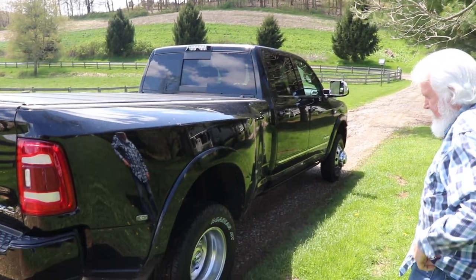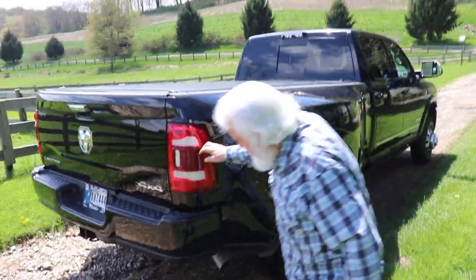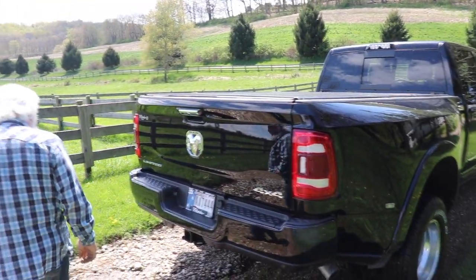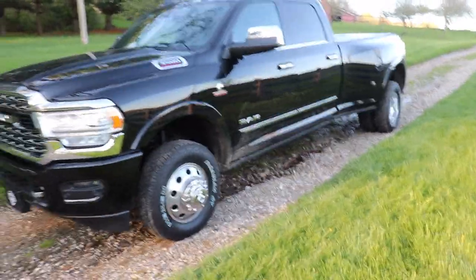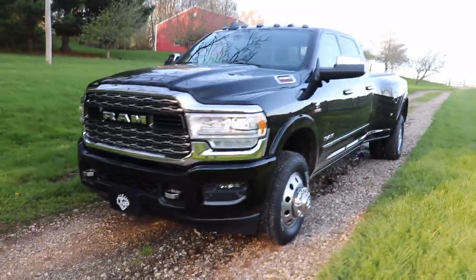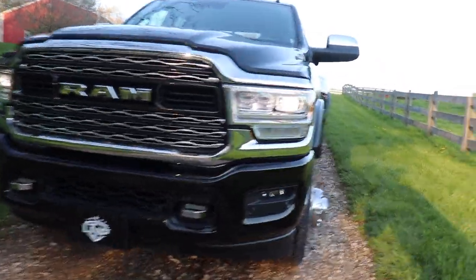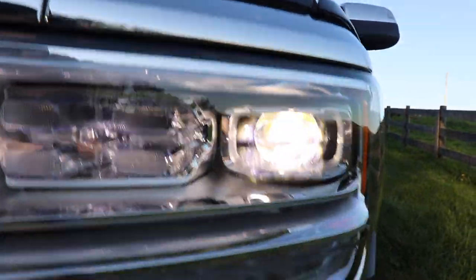"What do you think about the color-match bumpers that are not chrome? They're painted the color of the truck." "I like them." Some people prefer the chrome, some people like the color match — it's a nice design. And this lighting right here — if you guys haven't noticed, the lights on these new trucks are extremely bright and very good looking.